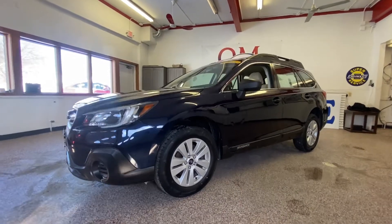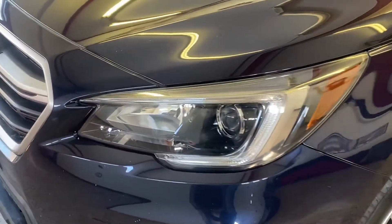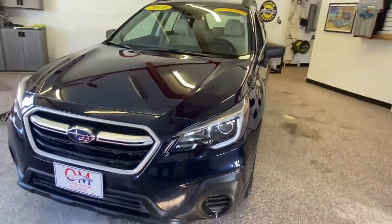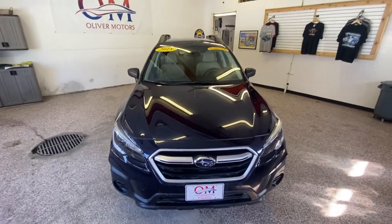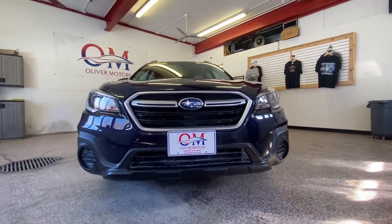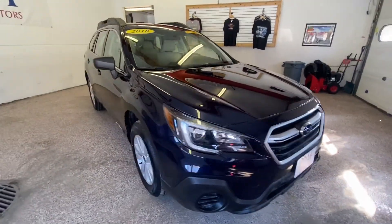The Subaru Outback is a metamorphosis that's been transforming over the years — from the rugged station wagon to something more like an SUV. However you decide to label this five-passenger hauler, it's been popular for a ton of reasons, like how spacious it is, boasting an interior of 35.5 cubic feet of cargo space, and if the back seats are folded down, increasing that to 73.3 cubic feet.